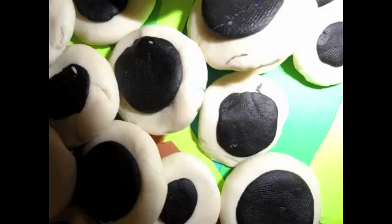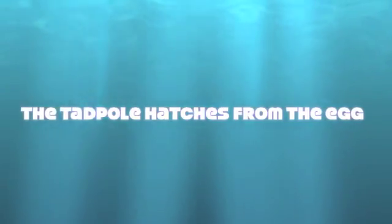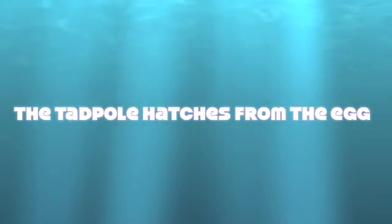Well, inside of those eggs there's something special — they're tiny little tadpoles. The tadpole hatches from the egg. That's what happens next.